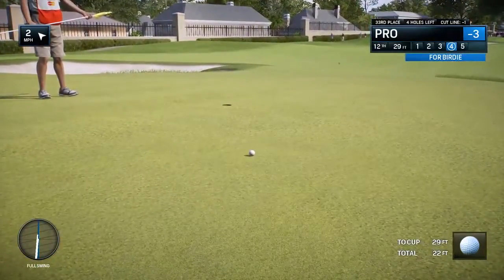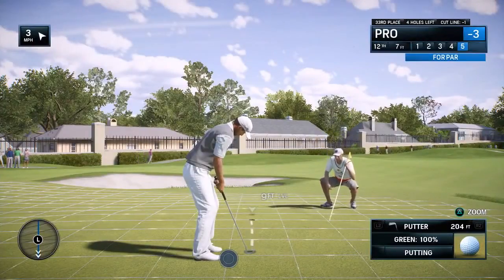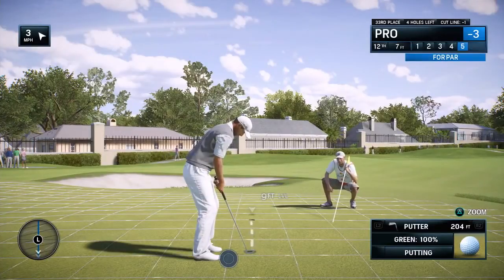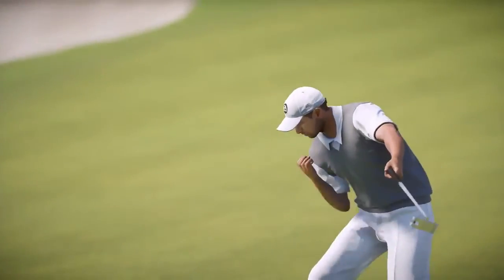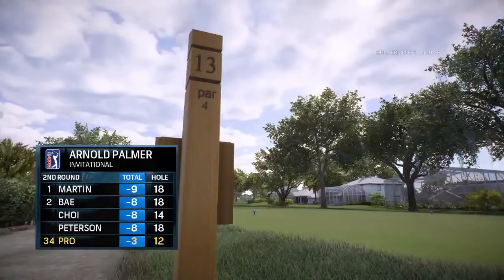That's good work right there. Just a tap-in — shouldn't be a problem here, but not a formality either. Not in contention, but in for par.